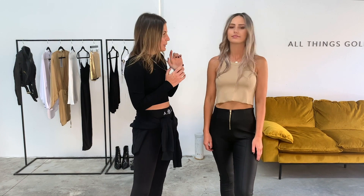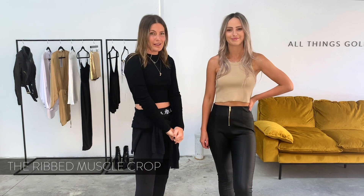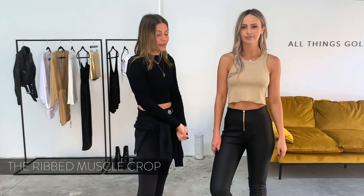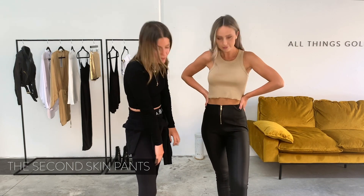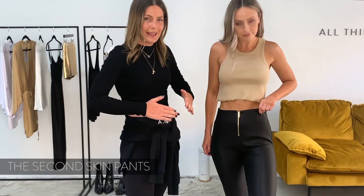Next up, we have our rib muscle crop paired with our second skin pant — two of our all time best sellers. Our rib muscle crop is just a really easy basic to throw on, mix and match with anything, dress up or down. Kasey is wearing our camel colour but it's also available in ice grey, black and white. Our second skin pants are an amazing fit — a slightly wet look fabric, not too shiny. They have a hidden elastic waistband so it's nice, firm and flattering at the top and they won't fall down. They also have the exposed gold zip. We think this is a really cute outfit to pair for a night out.